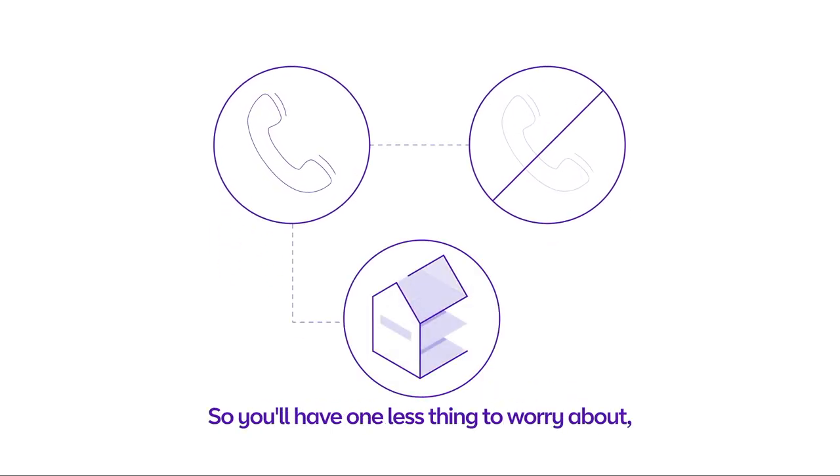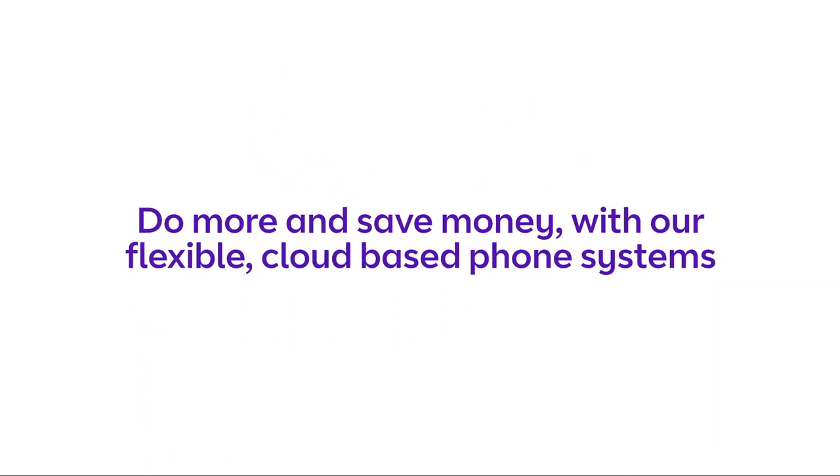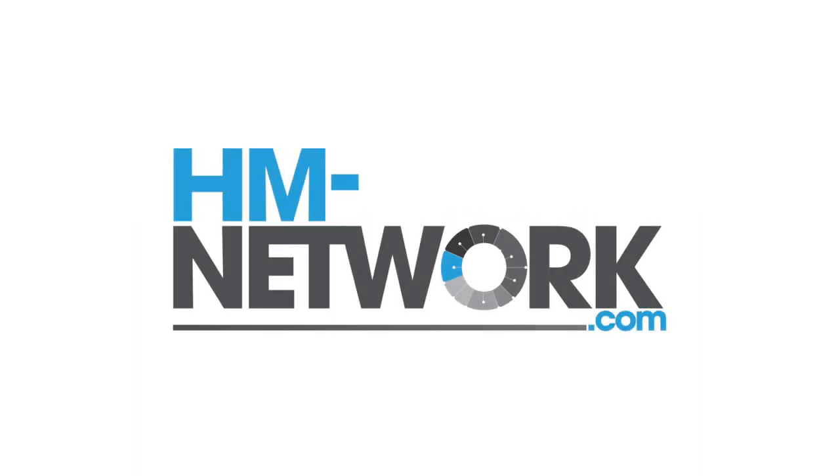So, you'll have one less thing to worry about, knowing that we've got everything covered. Do more and save money with our flexible cloud-based phone systems.